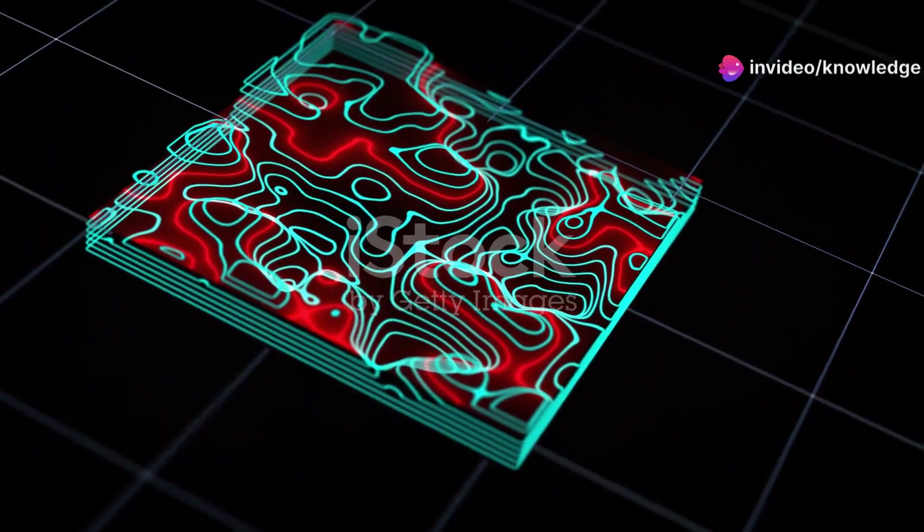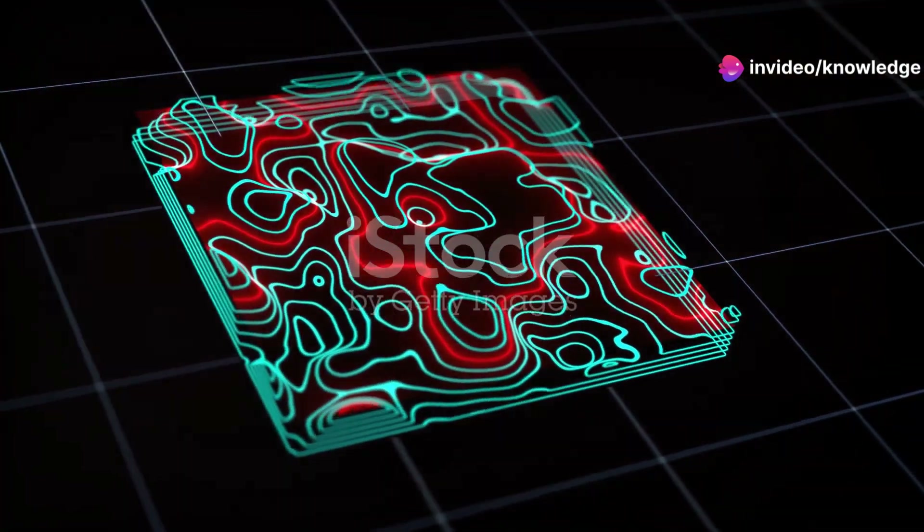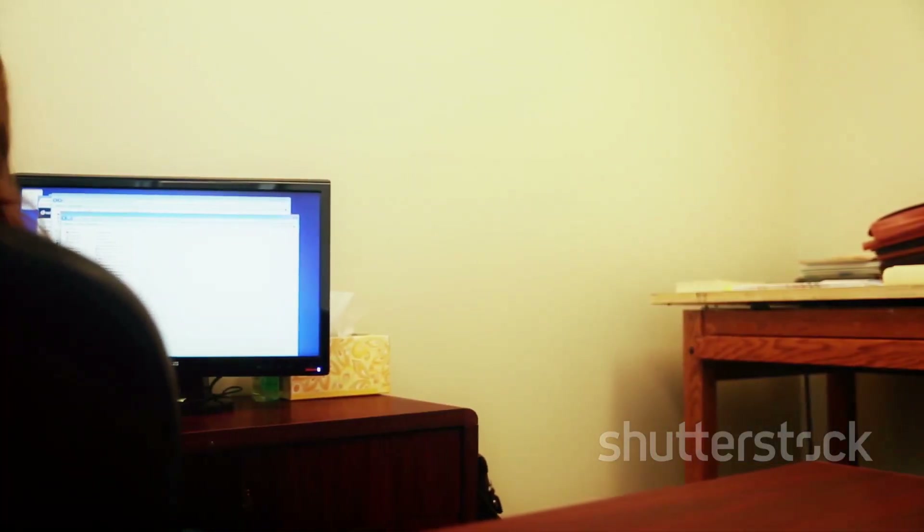This technique, akin to taking a CT scan of the Earth, allows scientists to create three-dimensional images of Earth's interior, revealing its hidden structures and processes. It's like peeling back the layers of an onion, each layer telling a different story.